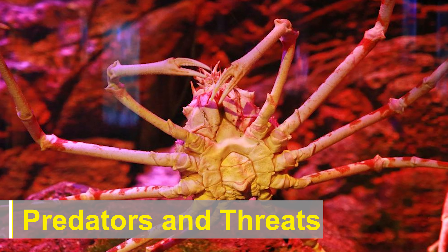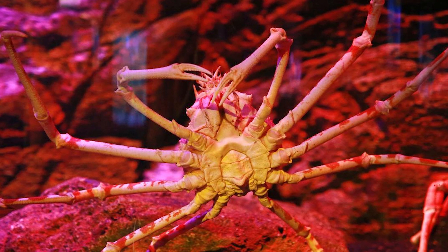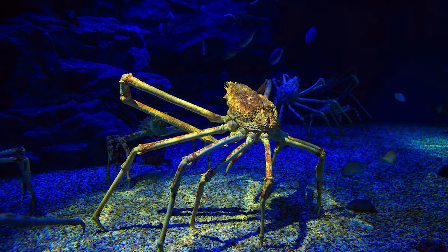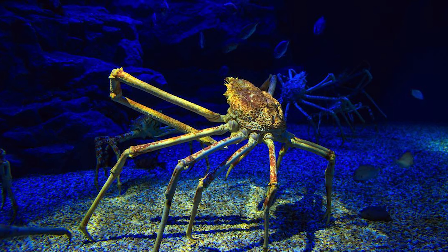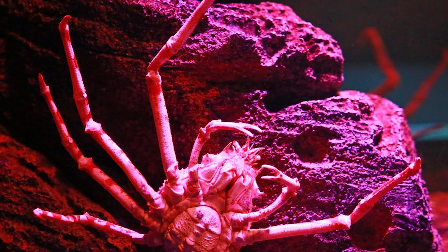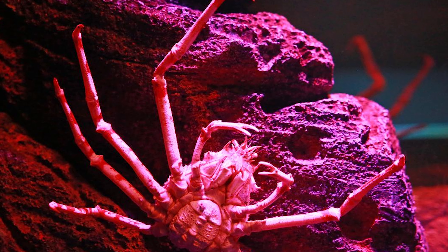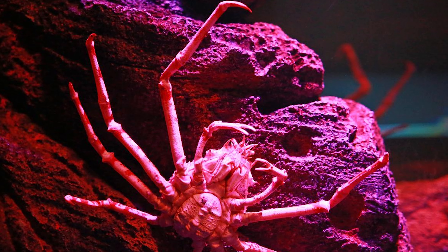As adults, Japanese spider crabs have few natural predators due to their large size and intimidating appearance. However, they are vulnerable during their early life stages when they are smaller and more exposed to predation. Some potential predators include octopuses, large fish, and other marine carnivores. Humans are also a significant threat to their population due to overfishing and habitat destruction.